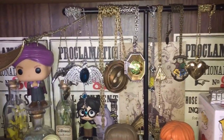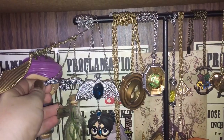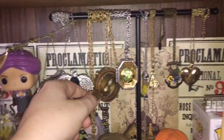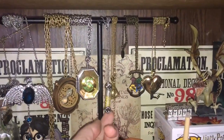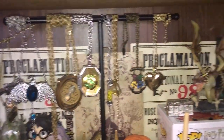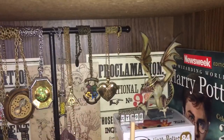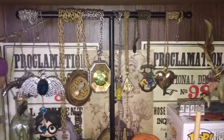Moving on to my Harry Potter necklaces: first I have an owl delivering a Hogwarts letter, then Ravenclaw's Diadem which is one of the most beautiful necklaces I have. This is a Time Turner, Slytherin's Locket, a little vial of beads representing Hufflepuff's house points, a Deathly Hallows symbol, the crest for Hogwarts, and a heart-shaped locket with the Deathly Hallows symbol on it.